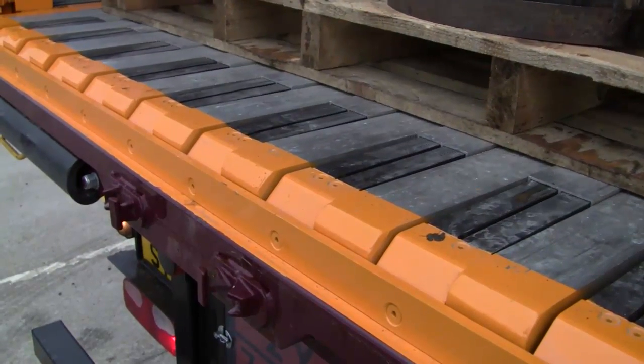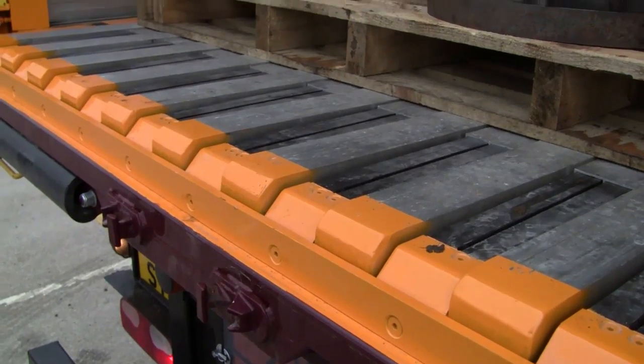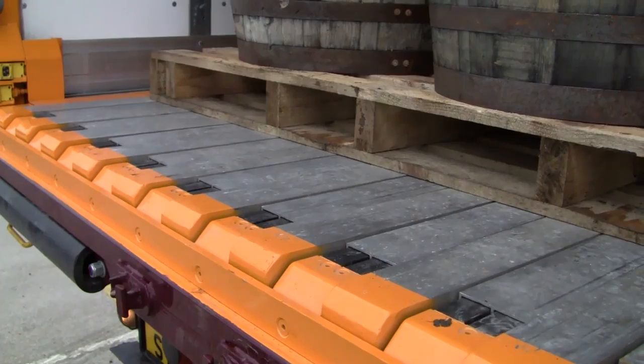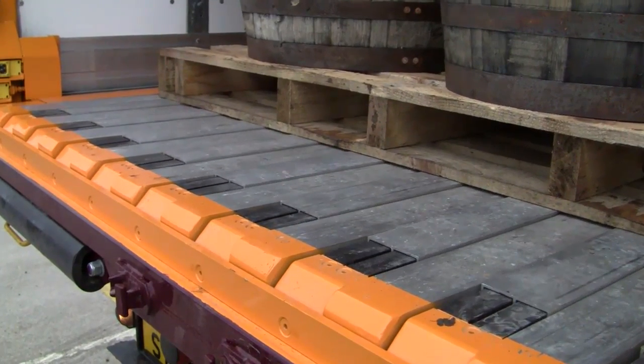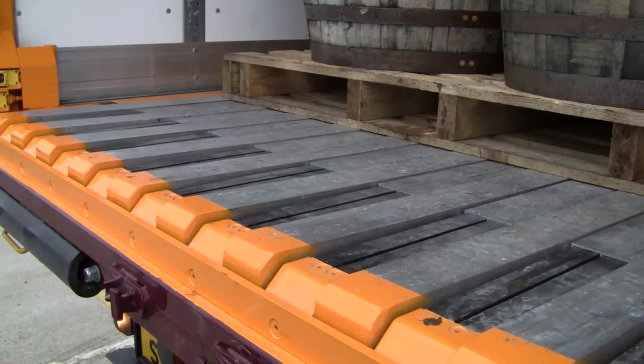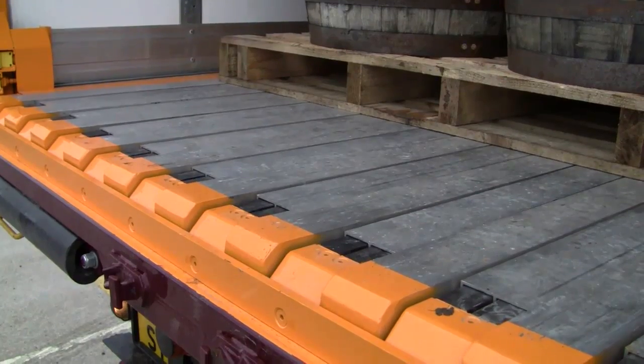The positive traction between the floor and cargo eliminates friction and reduces damage to both the goods and the trailer. The floor easily starts and stops under full load and is capable of moving loads up to 30 tons. Compared to loads on roller beds, goods moved with the Pallet Walker floor system can be stopped safely and easily when needed.